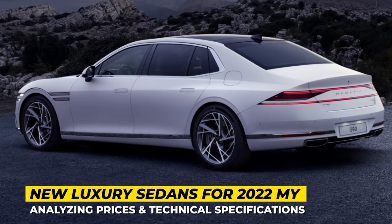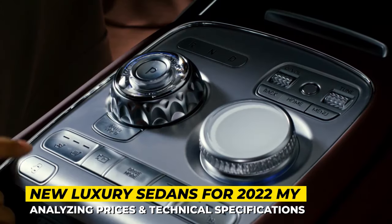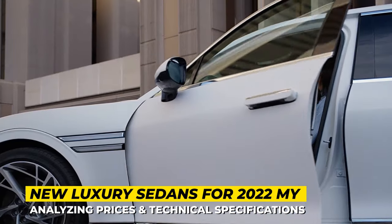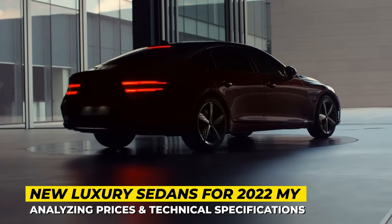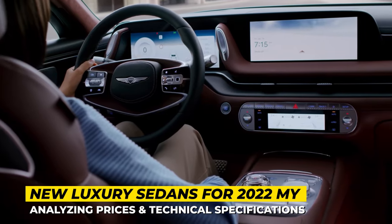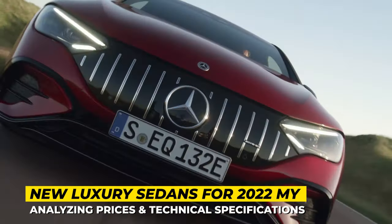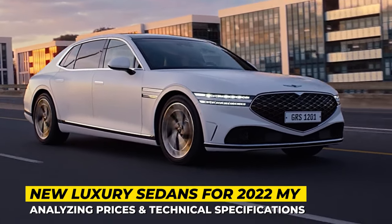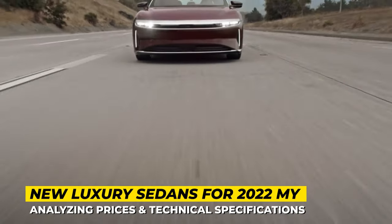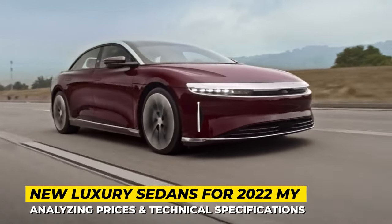Years pass, buyer sentiment changes, but one thing remains stable. Luxury sedans are still the vehicles of choice for the conservative ultra-rich buyers. If you're also a fan of heated, cooled and massaged leather seats, today we present a lineup of the industry's freshest executive saloons with the poshest and most technologically advanced interiors. Subscribe to Automotive Territory Daily News and let's window shop together!